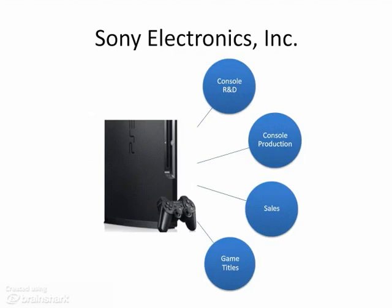Sony is composed of several subsidiaries covering its biggest markets, which are North America, Europe, and Asia.